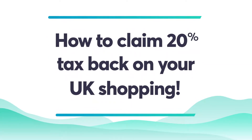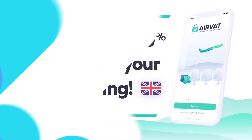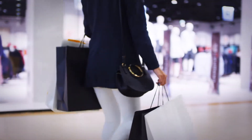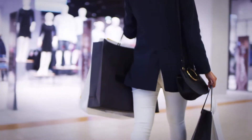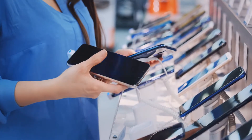Here's a short video to show you how to claim 20% tax back on your UK shopping. Eligible visitors to the UK can claim a VAT refund on their personal shopping, including clothes, jewellery, cosmetics and electronics.